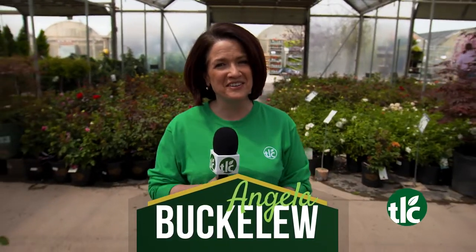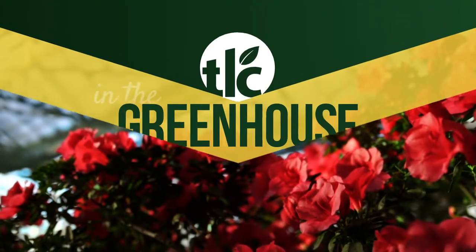The plants of summer are here right now at TLC Garden Centers. I'm Angela Buckaloo, and we're in the greenhouse.